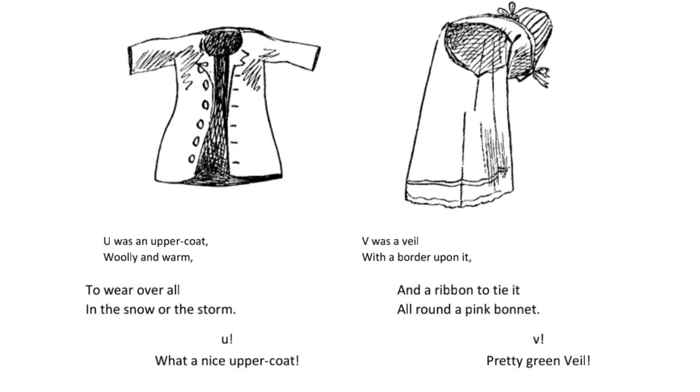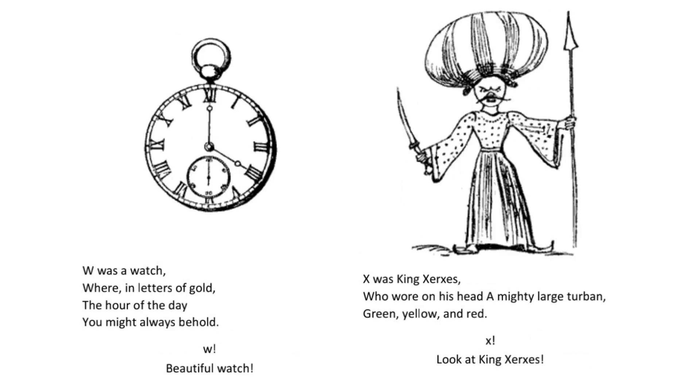V was a veil with a border upon it and a ribbon to tie it all round a pink bonnet. V. Pretty green veil.